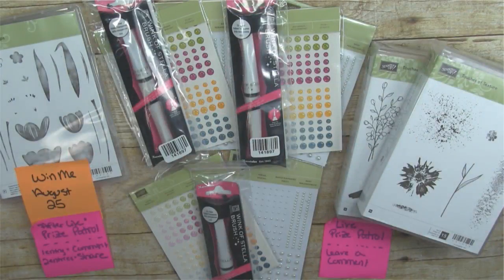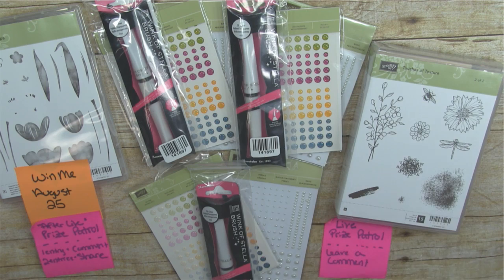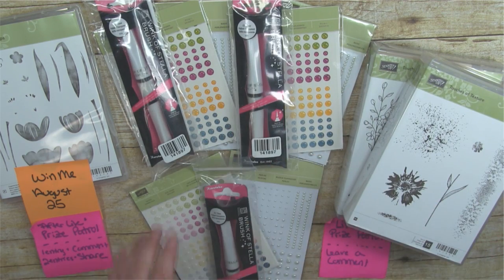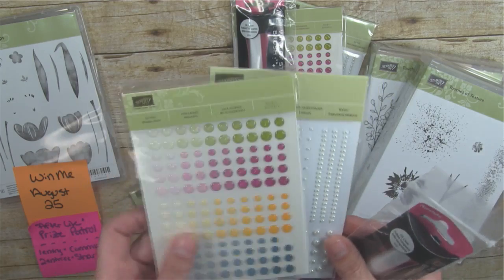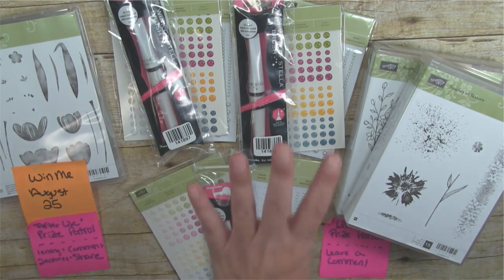I have a couple of giveaways today. As always when I'm live I love to give stuff away — it's a fun way to say thank you. Today's live prizes are the Touches of Texture stamp set, a wood mount two-box set, and three embellishment packs each containing glitter enamel dots, pearl jewels, and a Wink of Stella. So there are four live prizes total.